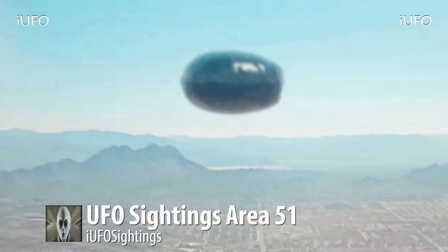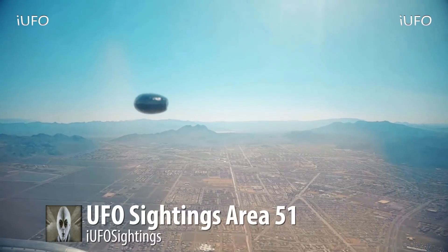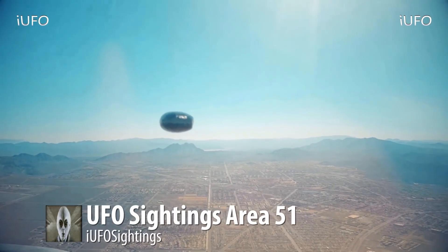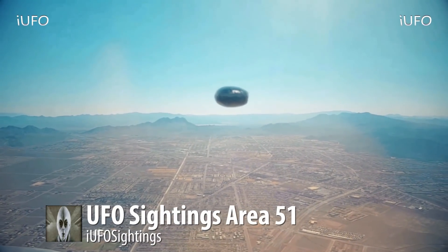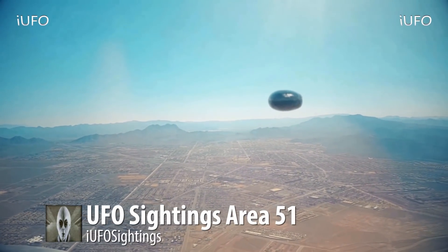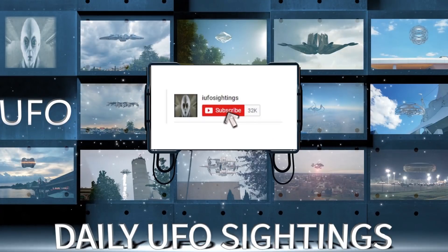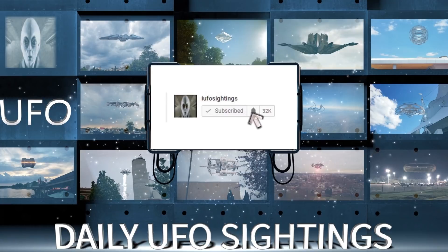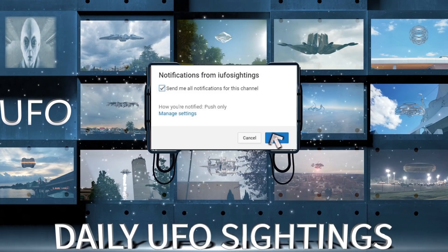UFO sightings, Area 51 — incredible footage. Down in the links we'll have a link to our newsletter. If you like seeing these UFO videos, we send out exclusive UFO sightings that we don't get a chance to put up on the channel. We also send out free ebooks on UFOs. It's free to join. If you like seeing these videos, hit that thumbs up button, don't forget to share, like and subscribe, and click the bell notification so you never miss a UFO sighting.